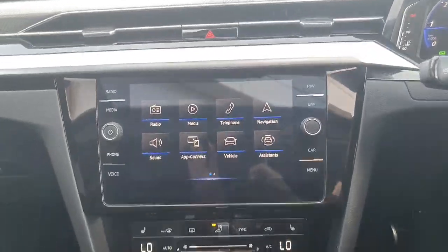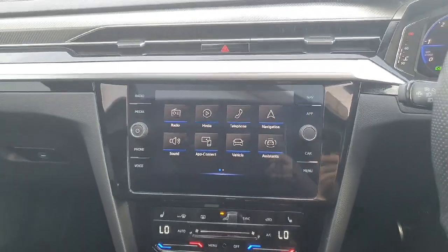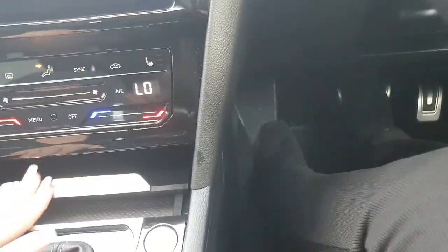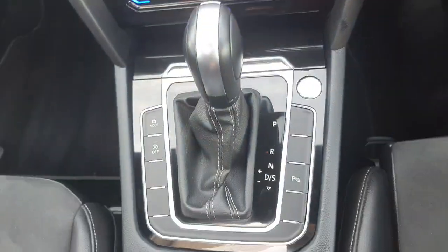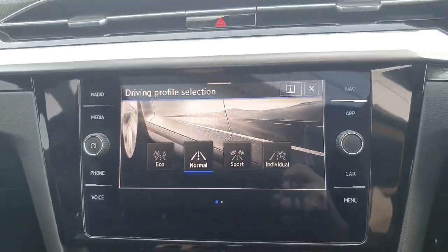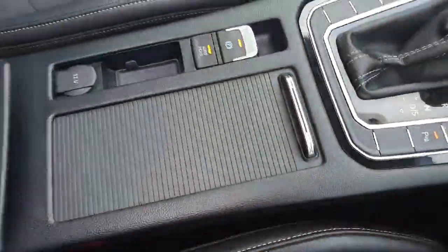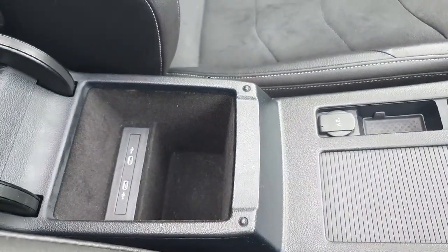Coming around to the front of the car, here we have our media screen display with plenty of different options to choose from — when you do come in to view the car it'll be shown in better detail. Just underneath that we have all of our climate controls; the passenger side and driver side both have heated seats. We also have a bit of storage space here as well, our DSG gear stick, and our different driver modes — we can change from eco, normal, sport, and individual. We also have a reversing camera, and in the centre we have two cup holders and our auto hold handbrake.